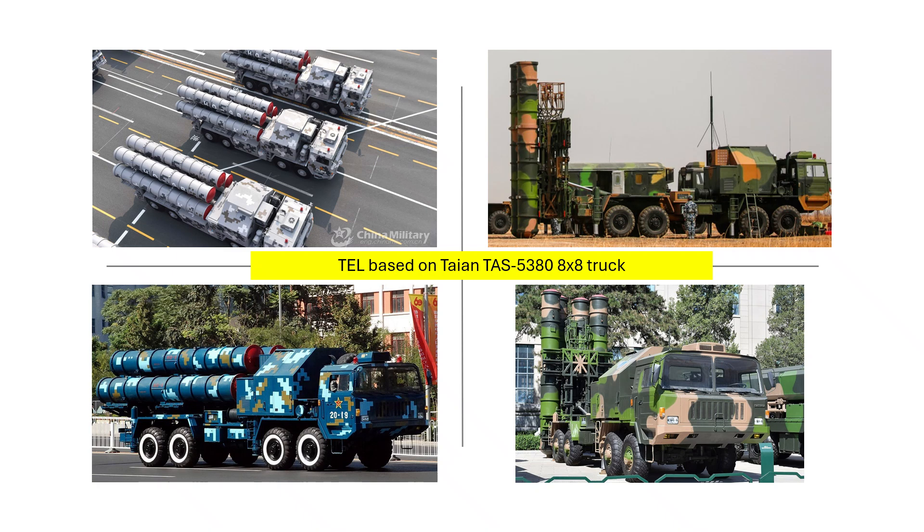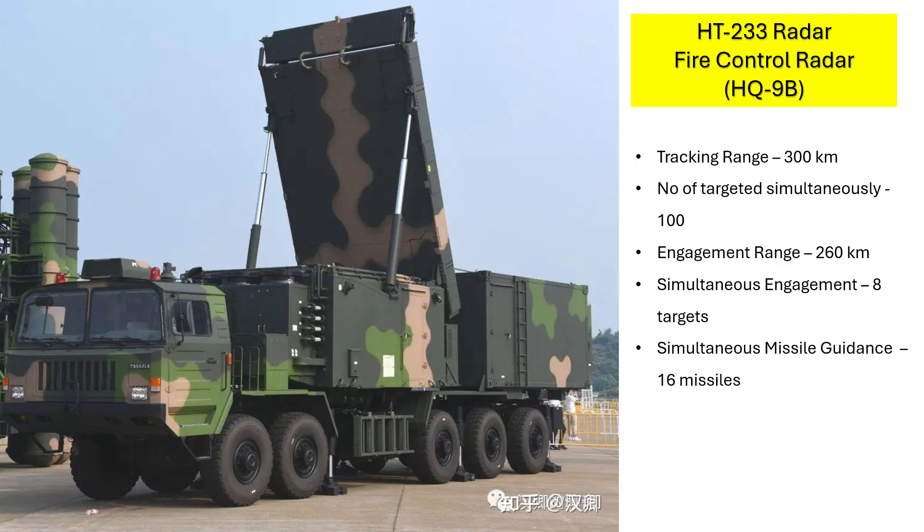The HQ-9 family of missiles are mounted on a tractor-erector-launcher based on the Chinese TAYAN TAS-5380 8x8 truck chassis, which in turn has been derived from the Russian MARS-543 series of trucks. Each TEL can carry 4 ready-to-fire missiles. There are slight differences in the TELs of HQ-9A, HQ-9B and HQ-9BE. At the heart of the HQ-9 battery is its fire control radar.